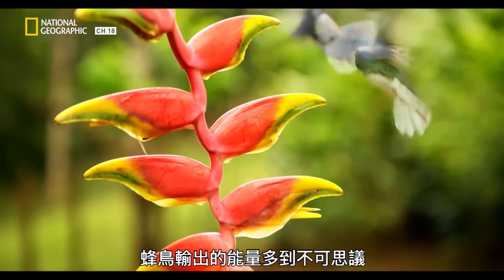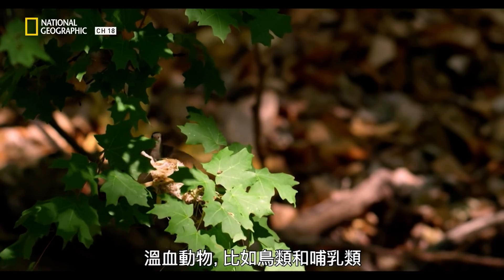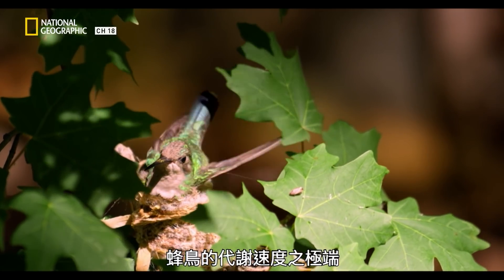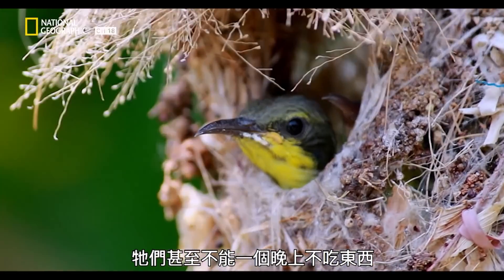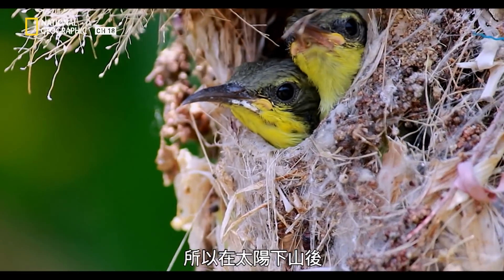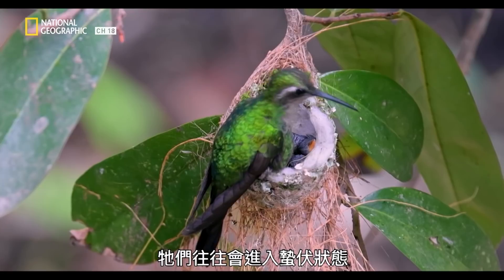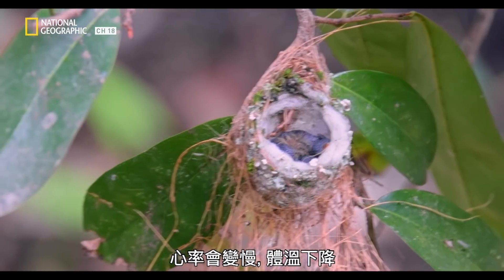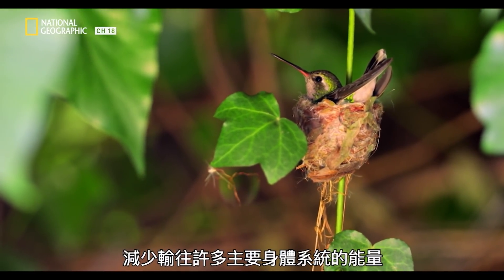Hummingbirds are putting out insane amounts of energy, and they're also warm-blooded creatures. Warm-blooded creatures, like birds and mammals, need to maintain a constant body temperature. Hummingbirds are on such a metabolic knife edge that often they can't even last overnight without feeding. While the sun is set and hummingbirds have to take a hiatus from feeding, they will often go into torpor — a mini hibernation. Your heart rate slows down, their body temperature drops, and they decrease energy to a lot of their main systems.